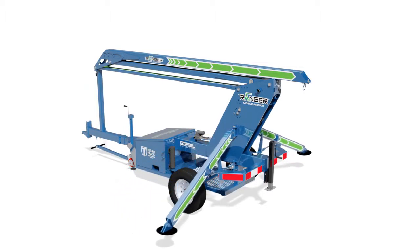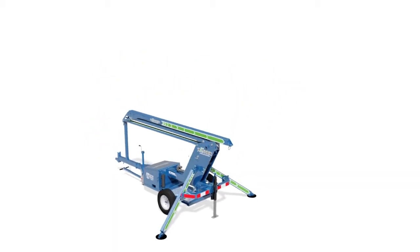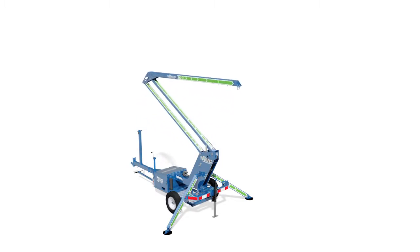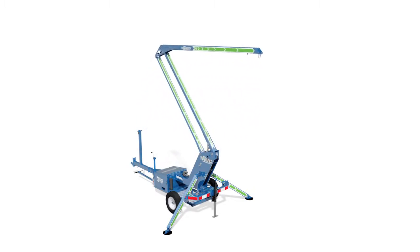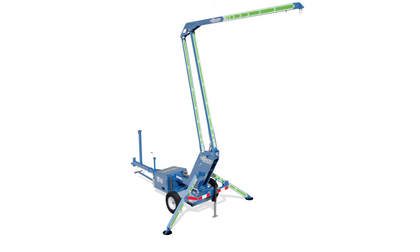Once the unit is positioned, the robust outriggers are lowered into position and tightened for sturdy, even support. When the dolly jack is secured at the proper level, the system is ready to be raised into position. The dolly jack also permits the unit to be precisely positioned with the mast extended when needed. The system is designed to allow the worker a full 30 degree work area from the anchor point.